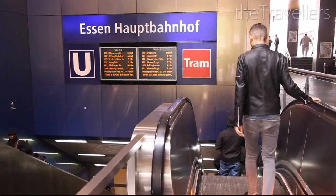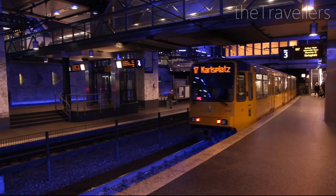Essen's main railway station is the most important traffic junction in the whole Ruhr Valley. From here, there are many directions to many cities in Germany. Whether by bus or metro, you can reach almost every corner in Essen with public transport.